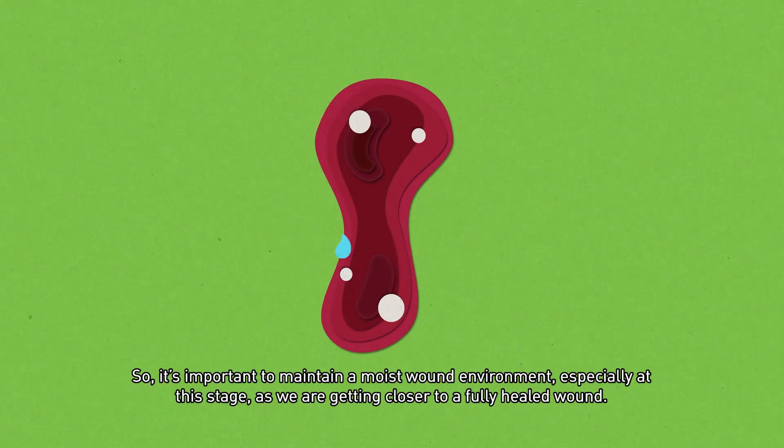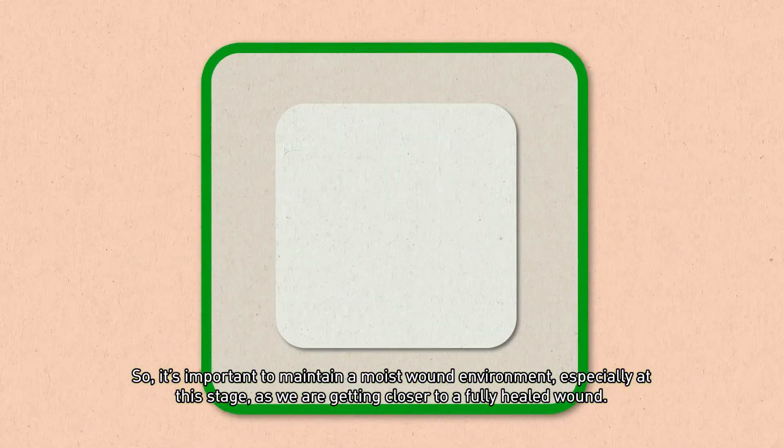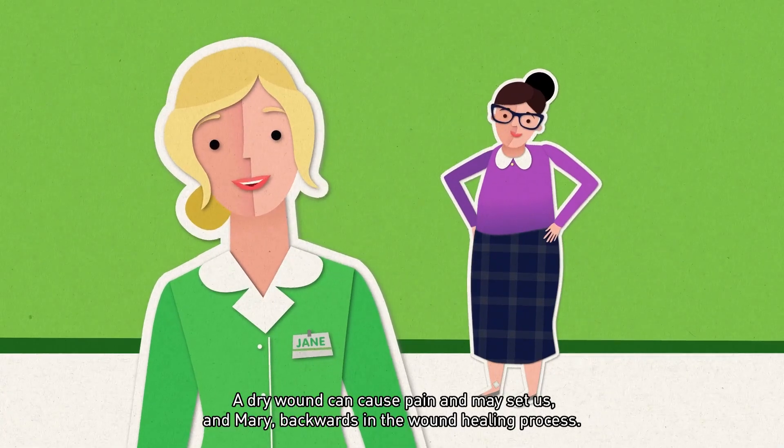So, it is important to maintain a moist wound environment, especially at this stage, as we are getting closer to a fully healed wound. A dry wound can cause pain and may set us and Mary backwards in the wound healing process.